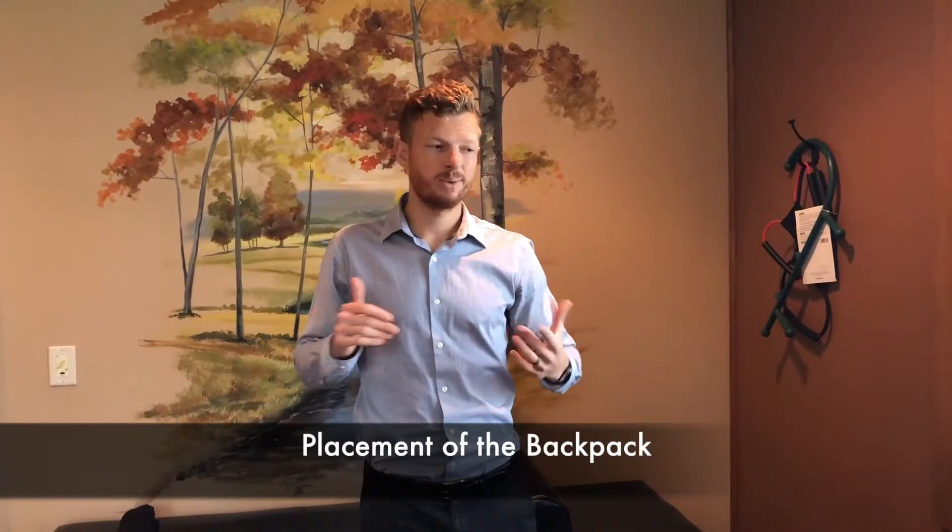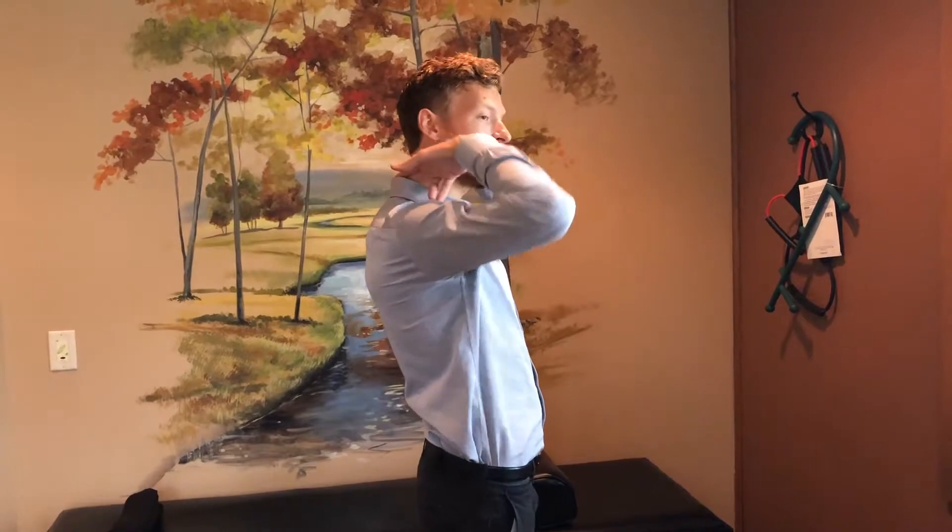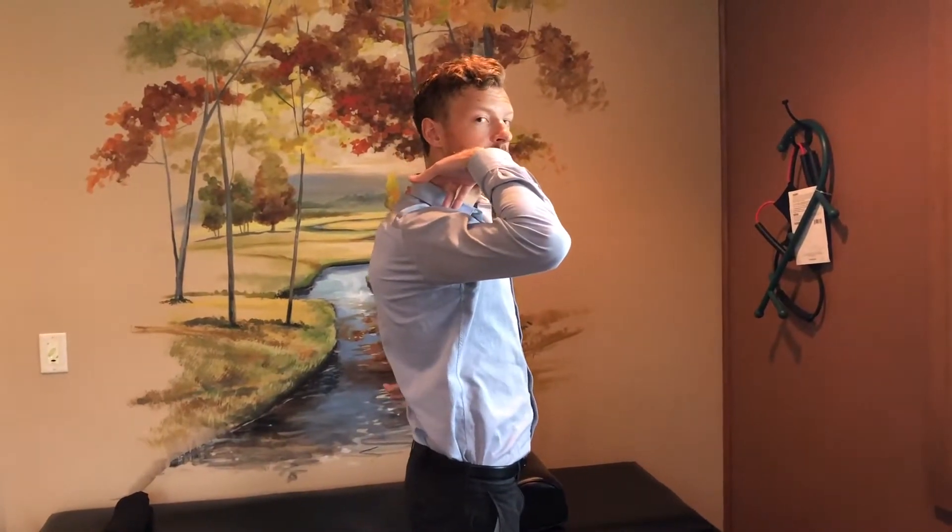Now last, the backpack placement. A lot of people say their child likes to carry the backpack low because they say it's more comfortable. Well, in reality, that's causing a lot of back strain and even some shoulder strain. The best place to put a backpack is actually right at the base of the neckline and underneath the shoulder blades. You don't want the backpack sitting much lower than that because that's when they start to slouch.